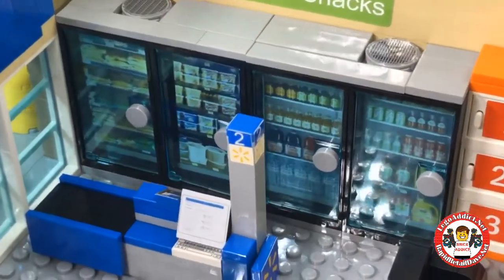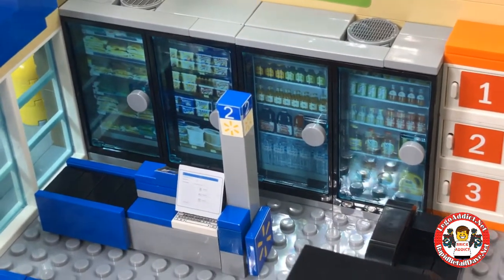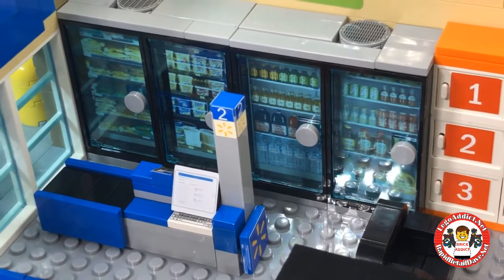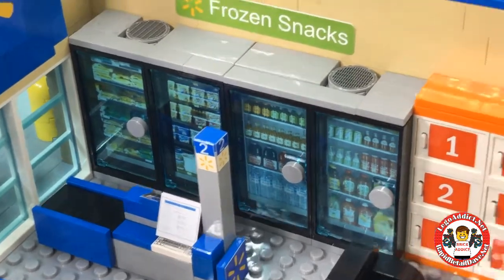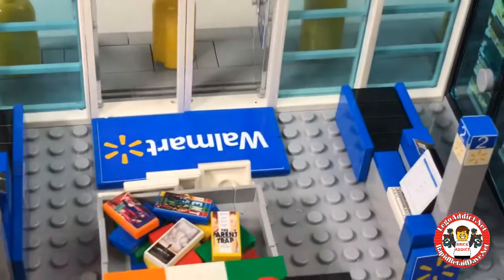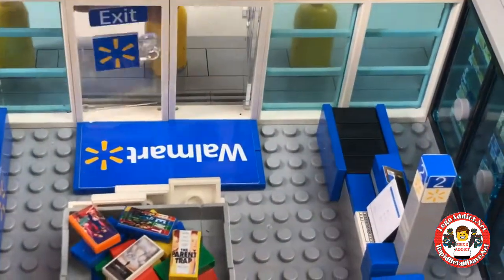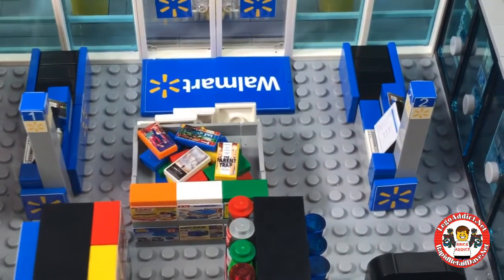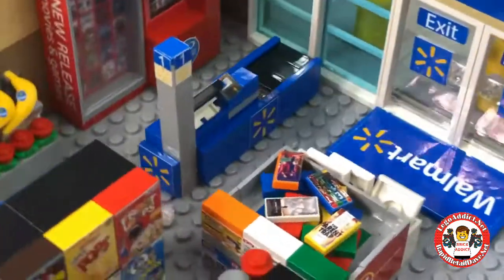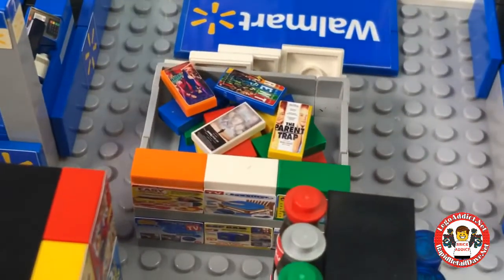Zabadak can get some stuff from the grocery section - all kinds of stuff: ketchup, milk, ice cream, you name it. All kinds of frozen snacks. I love the little entrance mat - we should close the doors because it's summertime right now. Zabadak can choose whether he wants to go to aisle one or aisle two for his checkout.